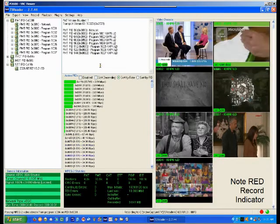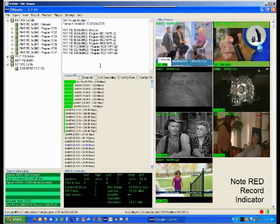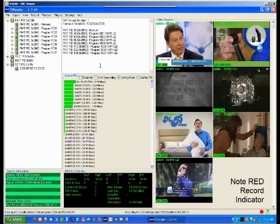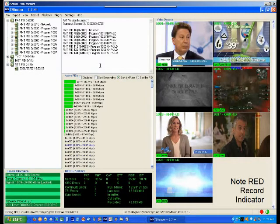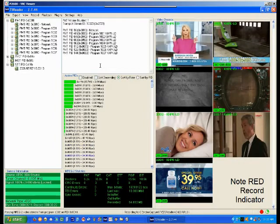This is the premium version of TS Reader, not the free version. It shows how the little red record light comes on when I press to record the MUX, and then the red light goes out. The 7 programs that you see are the programs that you saw previously.